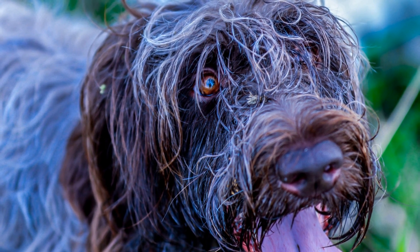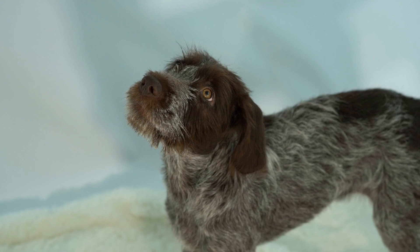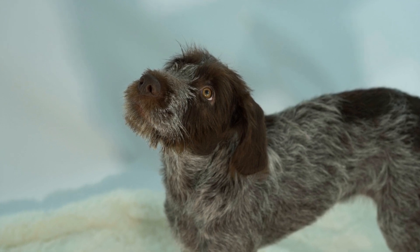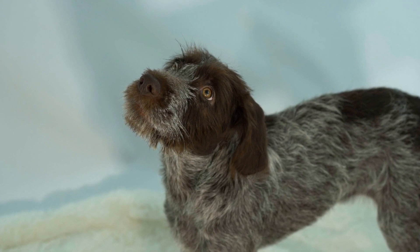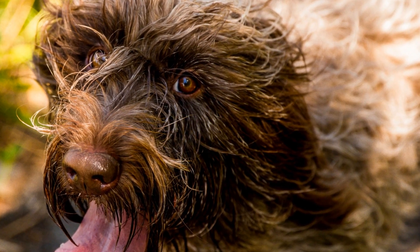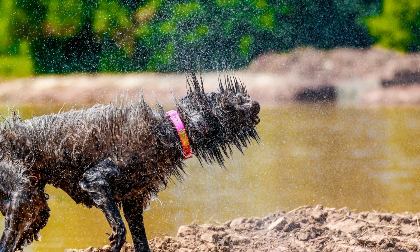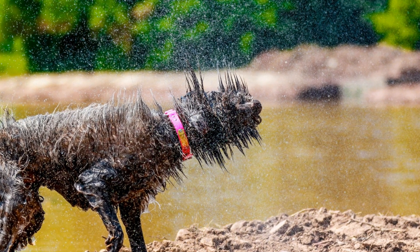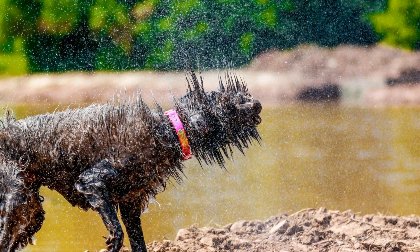Both the Wire-haired Pointing Griffin and the Rottweiler are exceptional working dogs with distinct characteristics. The Wire-haired Pointing Griffin is a versatile hunting dog, while the Rottweiler excels in various working roles and tasks. Choosing between these two breeds ultimately depends on the specific requirements and preferences of the owner. Whether it's for hunting, protection, or other working tasks, both breeds can provide great companionship and loyalty.